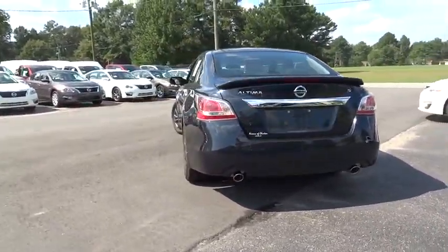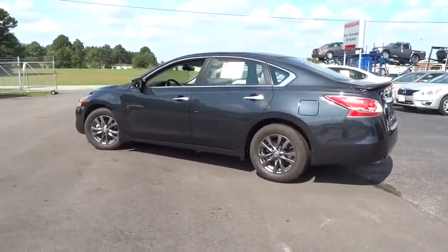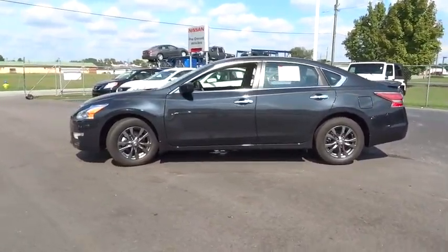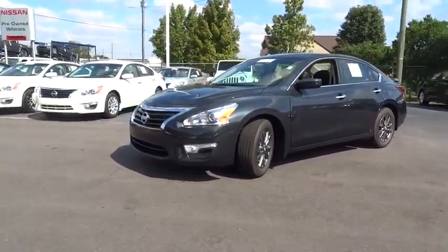You'll see the Nissan Altima is made to drive and built to last. This vehicle has less than 5,000 miles. Here are some of this vehicle's great options: Bluetooth. This vehicle is Carfax certified one owner and qualifies for Carfax buyback guarantee.